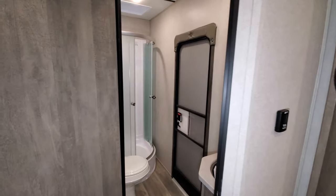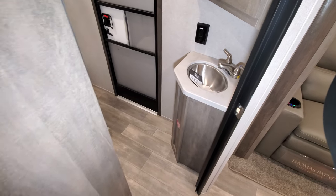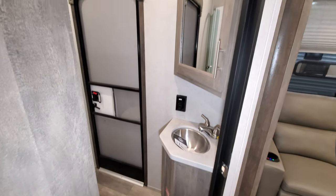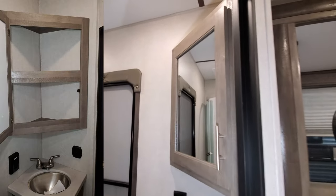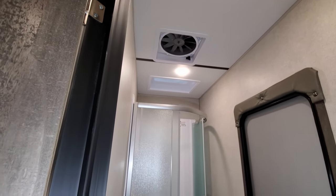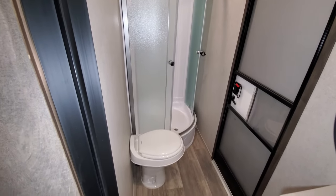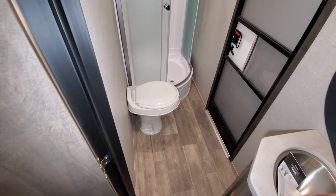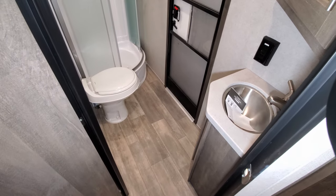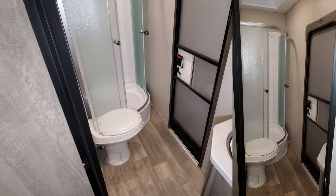Back here is the bathroom, and there's a door that goes outside. There's a little sink area, a medicine cabinet, a turbo exhaust fan in the ceiling, and a skylight above the shower. The shower is nice with a glass enclosure. There's room in the bathroom to get out of the shower and get dressed without having to kick people out of the camper.